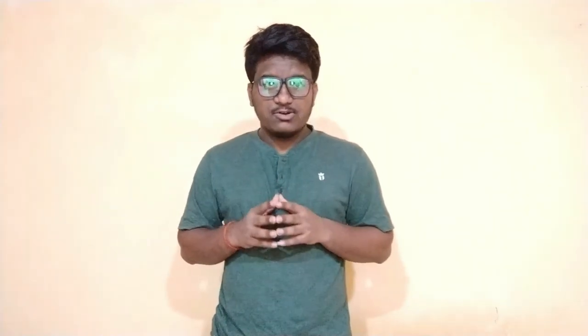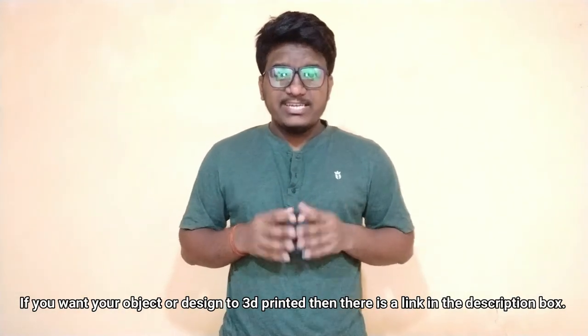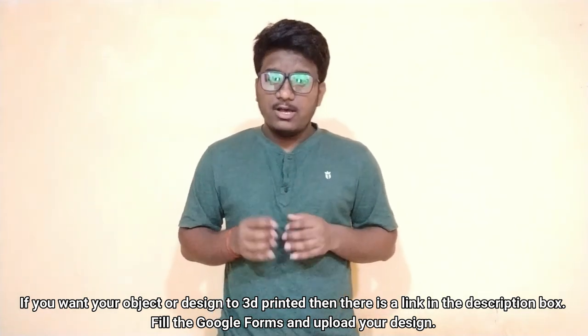Well, that was all that is happening around 3D printing at this time. Stay tuned for more at 3D Find. Also, if you want an object or design to be 3D printed, there is a link down in the description box. Please go and check it out. Thank you for watching and keep printing.